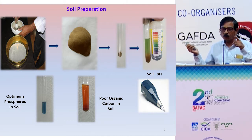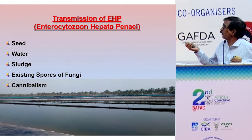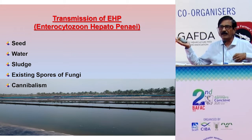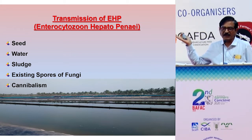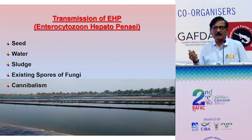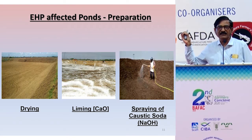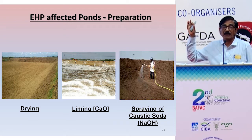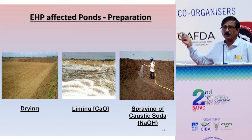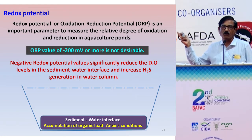The transmission of EHP has already been dealt with by Dr. Jitendran. Regarding treatment, redox potential is very important. The sediment-water interface carries more than three times the bacterial load of the water column. So we need to monitor the redox potential at the soil-water interface — it should not be a negative value. All farmers need to check their redox potential value.